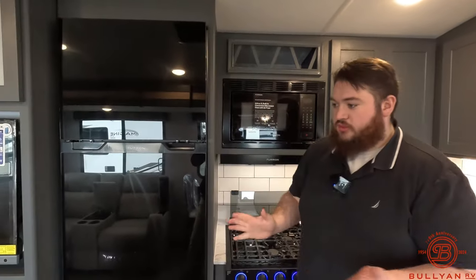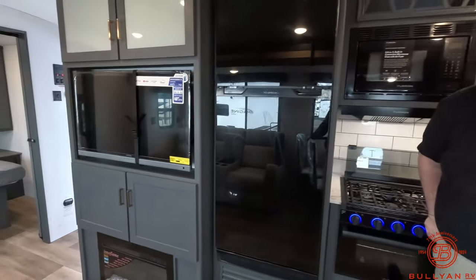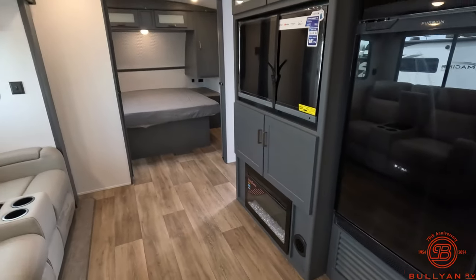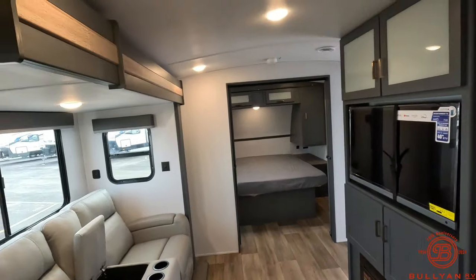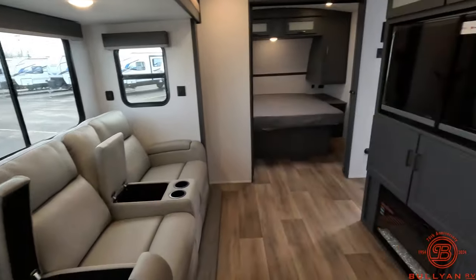One thing to point out: most if not all of these colors are brand new for 2024 for Bullet, including the flooring, the slide fascia, the table colors, and the chairs. It's all new and it's probably one of the best color combinations I've seen in any camper so far.